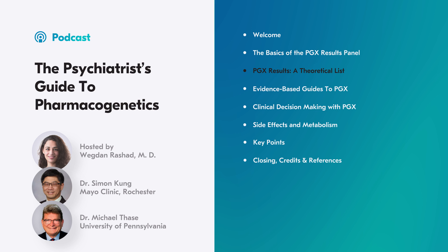What I tell patients is: if a lab gives you a report of what medicines to use or avoid, remember that that's a theoretical list, and it's mostly pharmacokinetic based. Sometimes patients are very wedded to this test and become convinced they should not be taking a medicine in the red category, when in fact that medicine would be reasonable to use and might really help. That was Dr. Simon Kung from the Mayo Clinic in Rochester.